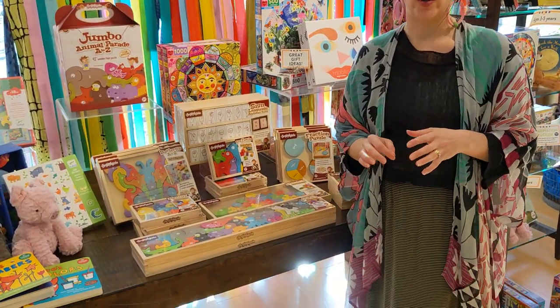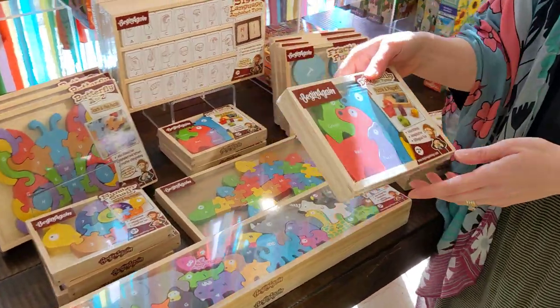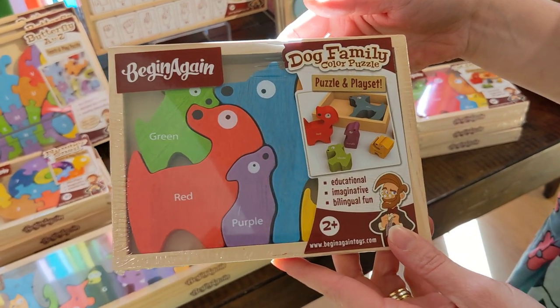My kids were gifted this a while ago and it's one of their favorite toys to play with. This is the one that we have at home in particular — it's the dog family color puzzle.